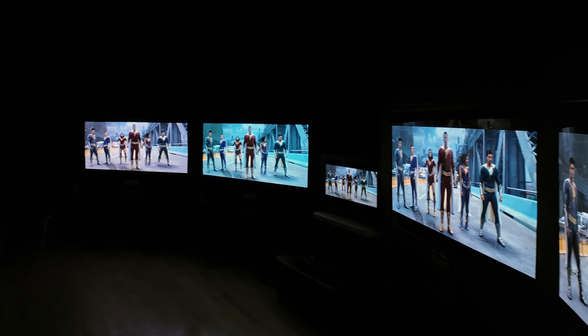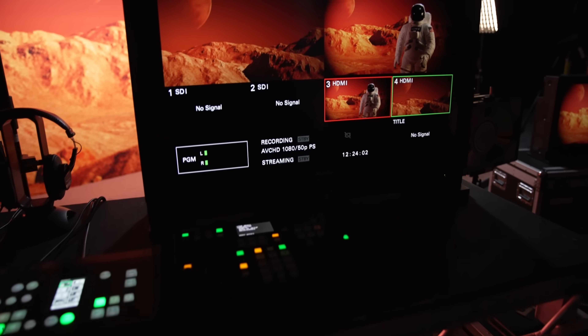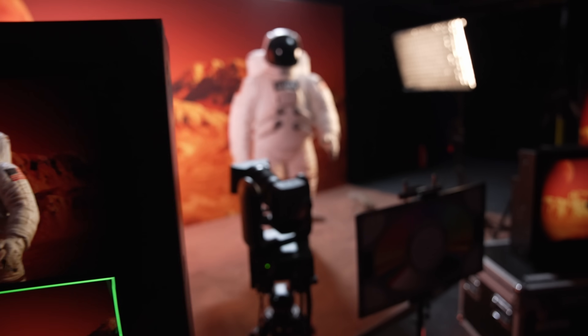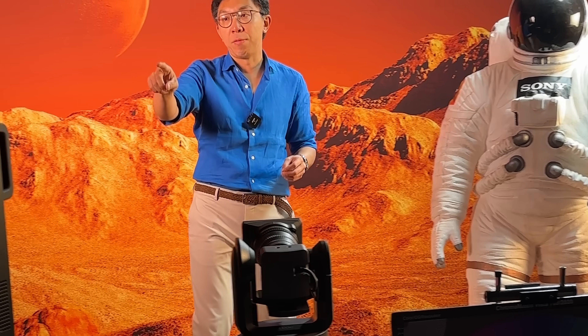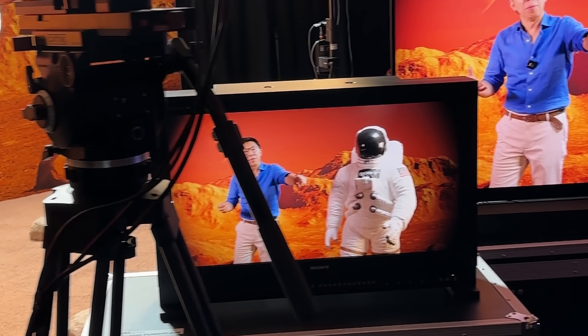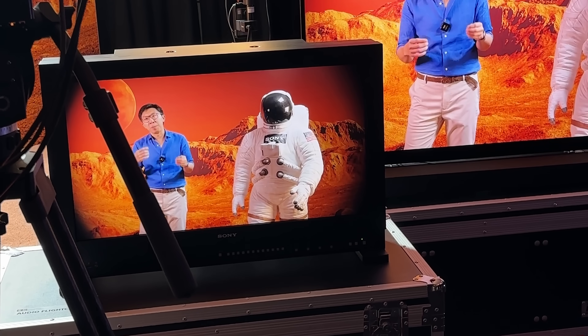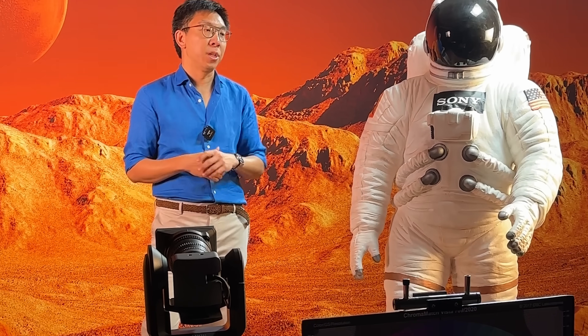In TV shootouts, some viewers have always complained that Sony has an unfair advantage because the reference monitor being used as a benchmark is a Sony monitor. But the fact of the matter is that these Sony reference monitors are used in Hollywood for post-production, for color grading, when they are producing their big-budget blockbusters. Here we have a Sony BVM-XX310, which is capable of 1,000 nits full screen. And here we have its successor, also the BVM-XX310, which is capable of an even higher peak brightness of 4,000 nits on a 10% window and still maintaining 1,000 nits full screen.